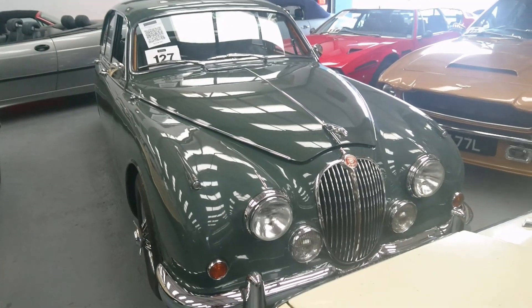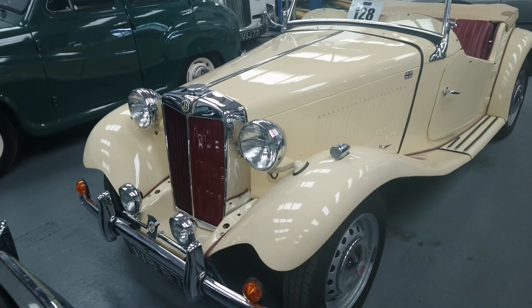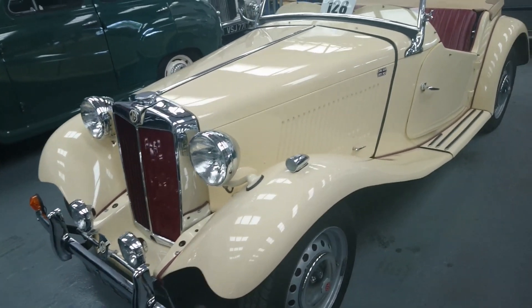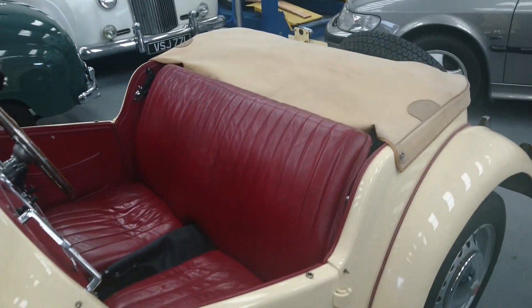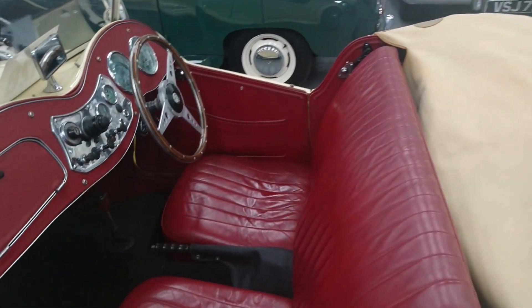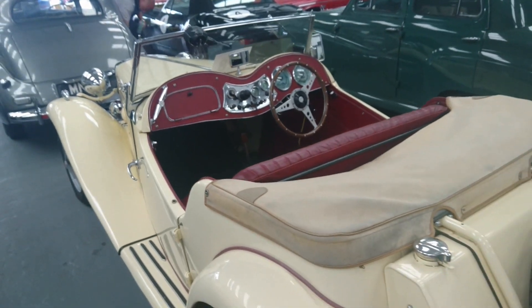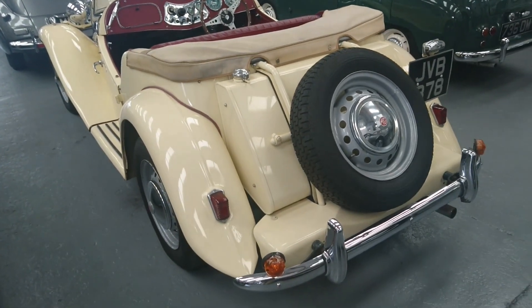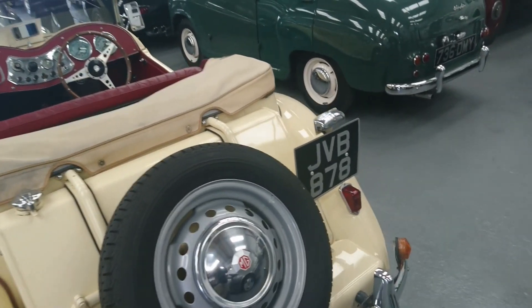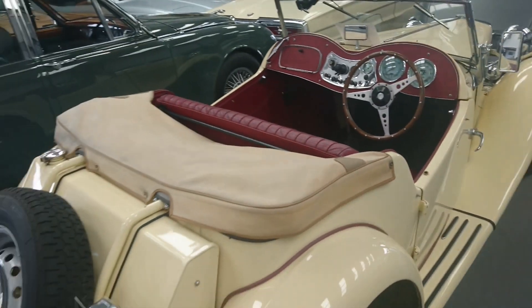1951 MG TD, 15 to 18,000 pounds. Rather like the TR2, this is in old English white or off-white with a red interior — a little bit older, 1951, but it looks very nice. Mileage is about 33,000 or so.